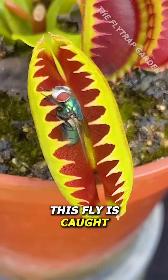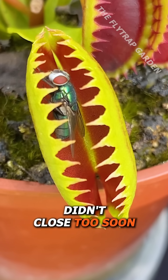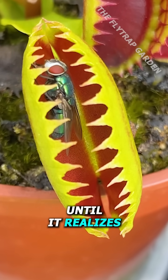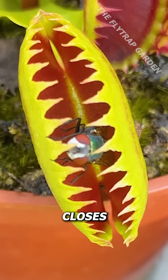You see, even though this fly is caught, it could walk out if it acts quickly. Yet, because the plant didn't close too soon, the fly doesn't feel the need to leave until it realizes the walls are closing around it. It panics and the flytrap closes again.